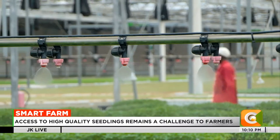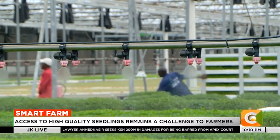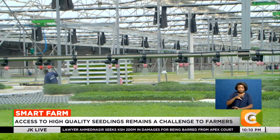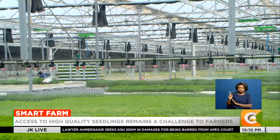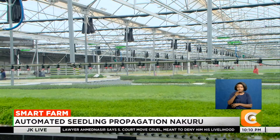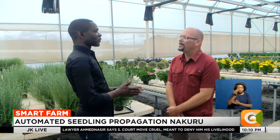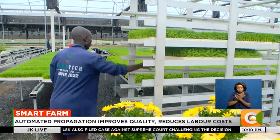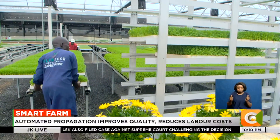5 kilometers from Naivasha town in Nakuru County, a state-of-the-art facility is reshaping the landscape of seedling propagation. It is the brainchild of Elad Buton, an Israeli who fell in love with Kenya over a decade ago. He co-founded the farm together with a friend as he sought to solve pre- and post-harvest losses in farming.